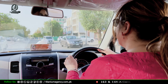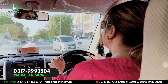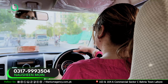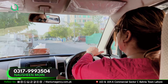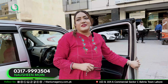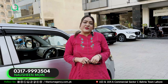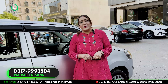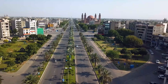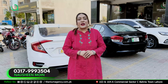Assalamu alaykum viewers, this is Naushin from the platform of Titanium Agency. As you know, nowadays the trend of high-rise is getting popular like hotcakes, and the project of Kuwait Mall is adding fuel to the fire. The project is called Kuwait Mall, and when talking about this project you will feel like we are talking about Dubai — but I am talking about Bahria Town Lahore. This project is located in a very prime location in Bahria Town.